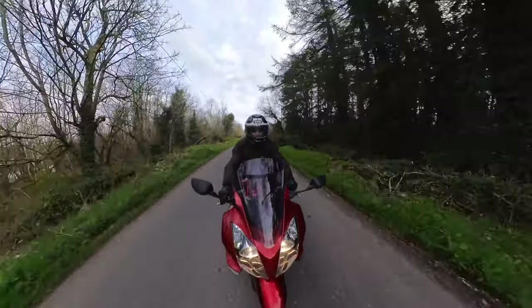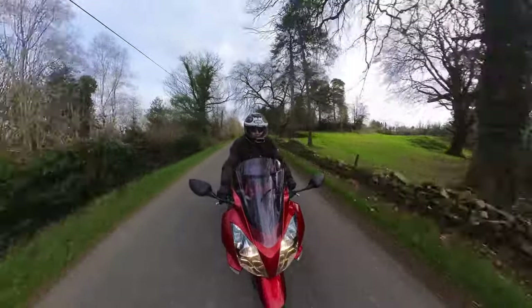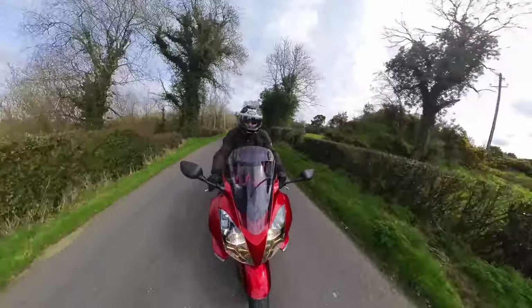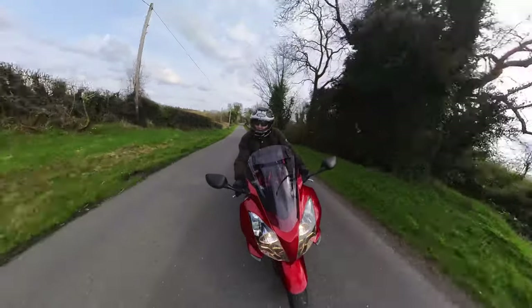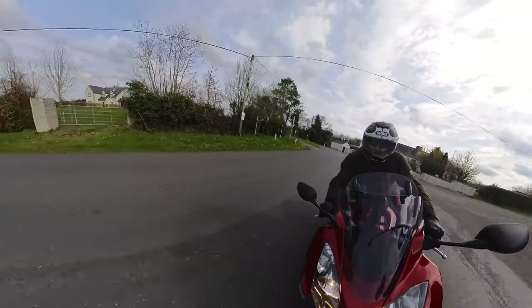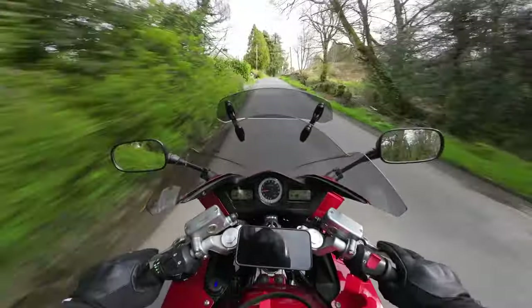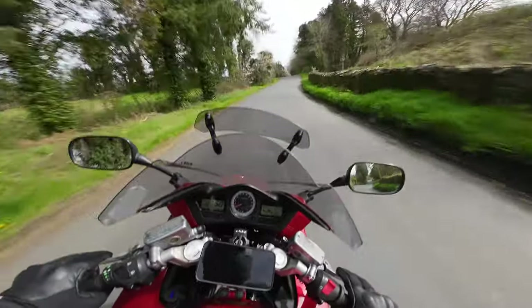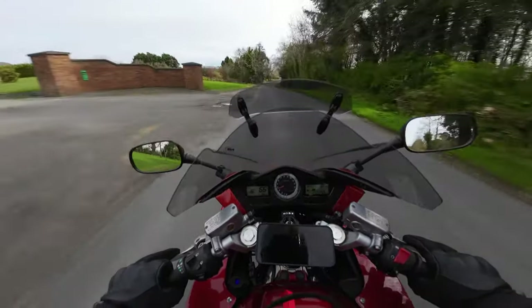The bike was perfectly rideable when I bought it for that amount of money. That got me thinking quite a bit - do you really need to be spending 12 to 15,000 euro on a modern-day bike to have the same amount of fun on the roads? Well, the short answer is no. I actually know after riding this - you don't need to spend that kind of money if you're looking for thrills.